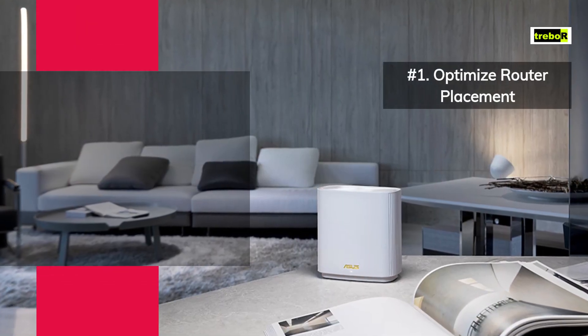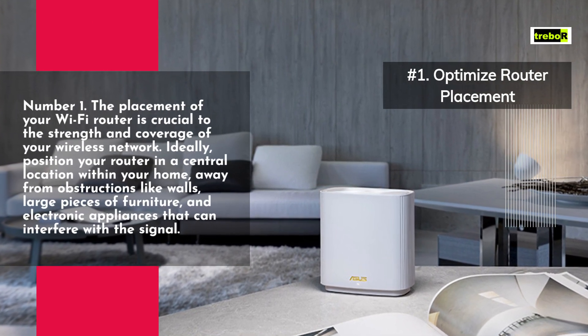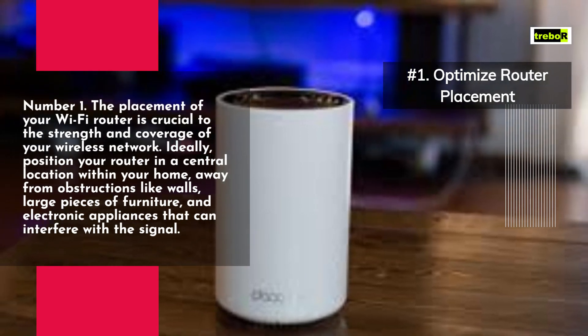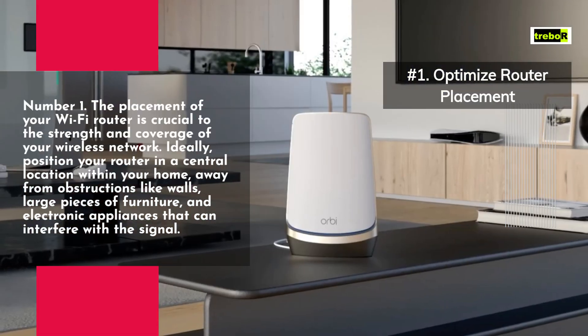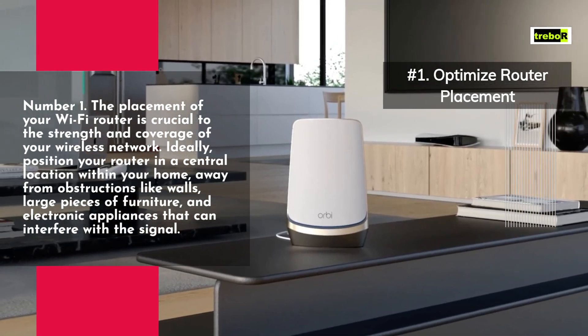Number 1. The placement of your Wi-Fi router is crucial to the strength and coverage of your wireless network. Ideally, position your router in a central location within your home, away from obstructions like walls, large pieces of furniture, and electronic appliances that can interfere with the signal.